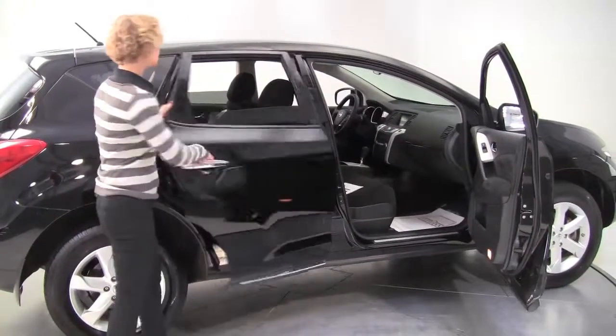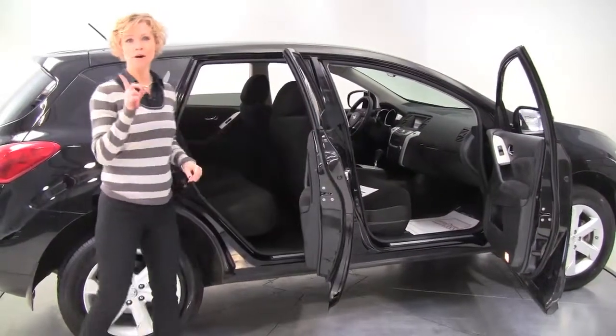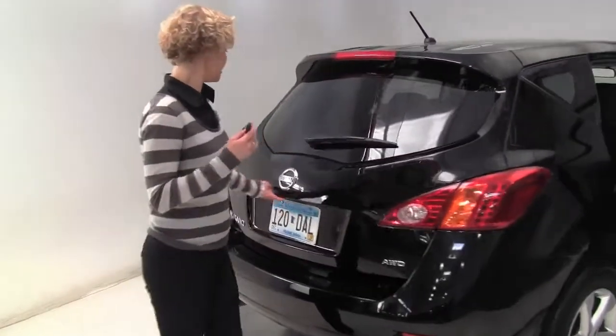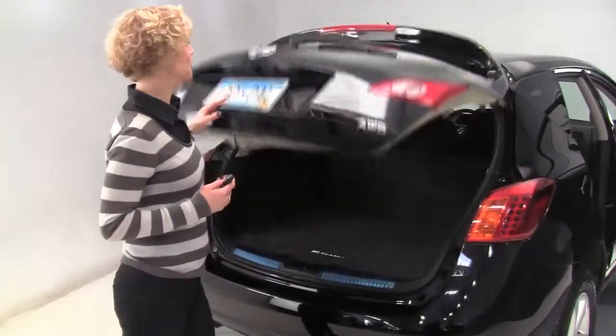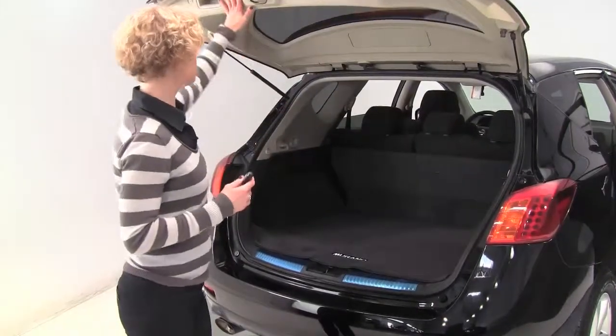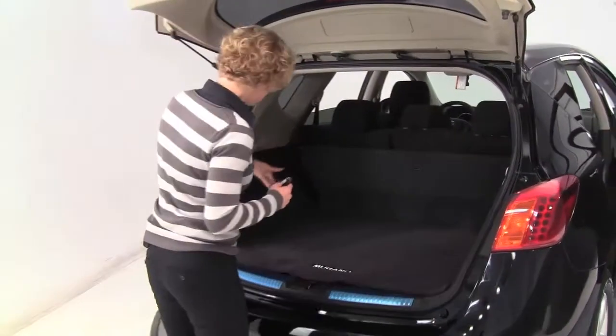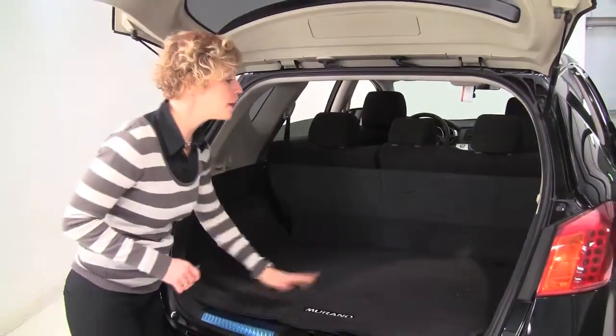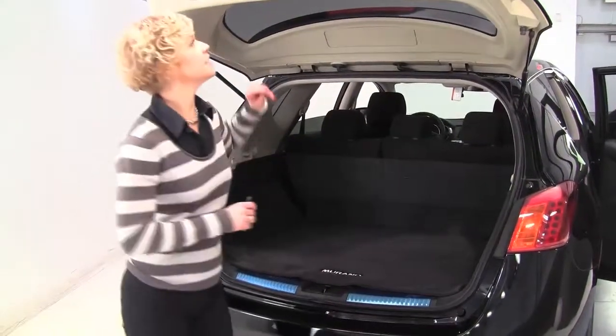Super black exterior, charcoal cloth interior, one-owner vehicle purchased originally right here at Feldman Nissan. Nice amount of cargo space back here, and that seat will go forward in a 60-40 split if you need any additional cargo space. Cargo area mat included. Smells great — definitely a non-smoked vehicle.